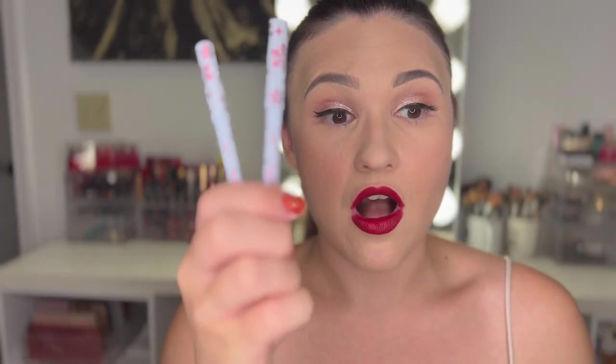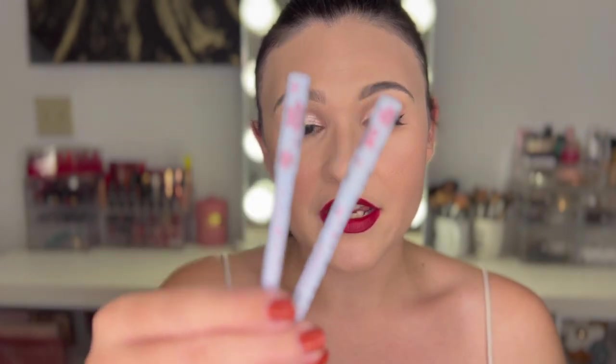Honestly it would be worth it for the lip liners alone because these liners are awesome. Sorry, my filming setup just sometimes slowly starts to go that way. But yeah, the price would be worth it just for the lip liners — they're super pigmented, they really glide on, and they were easy to fix when I got them a little out of the lines because I'm not super talented at lip liner. Both of these lip liners are just gorgeous shades. The nude is perfect for every day and this red would be perfect with any red shade — just the tone of it is gorgeous.